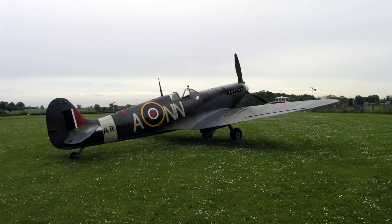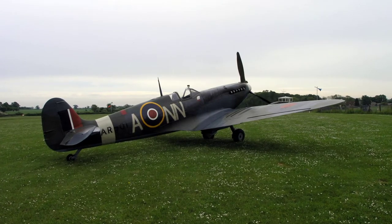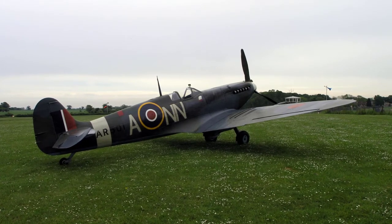Moving on, here is an extract from the 1942 Air Ministry manual. It's an overview that offered wartime ground crews an introduction to the Spitfire Mark V.